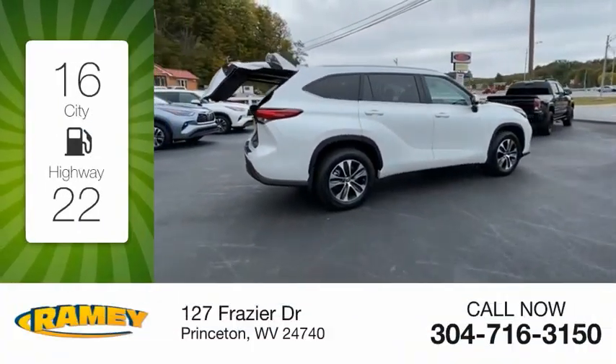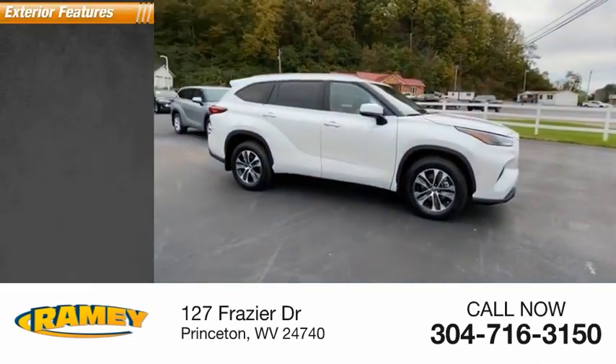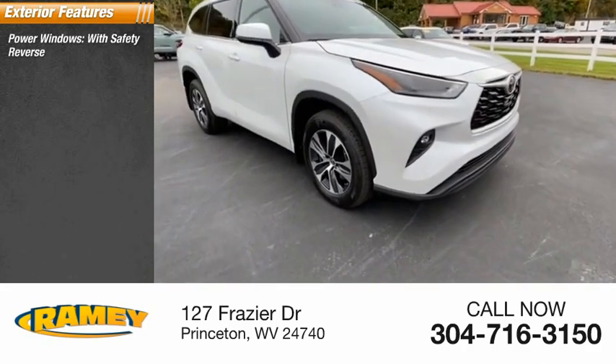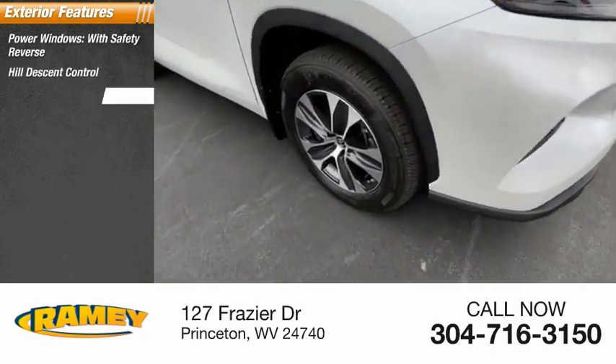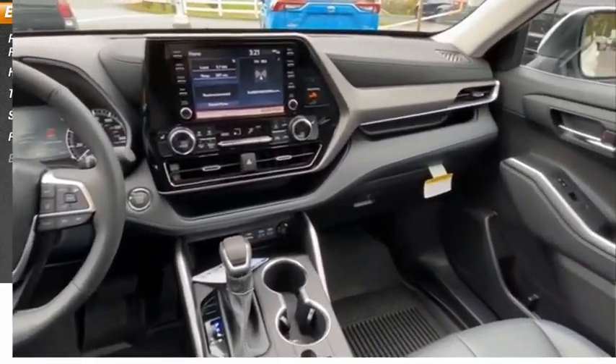Great fuel efficiency saves you money by requiring fewer trips to the gas station. Here are some of this vehicle's great options: power windows with safety reverse, hill descent control, traction control, stability control, power brakes, braking assist.